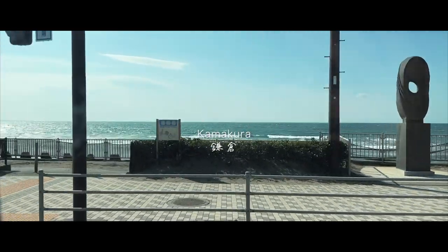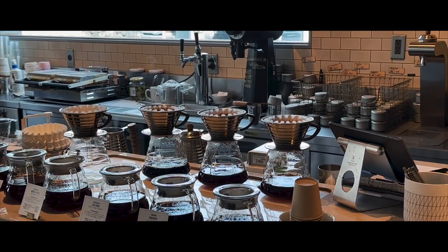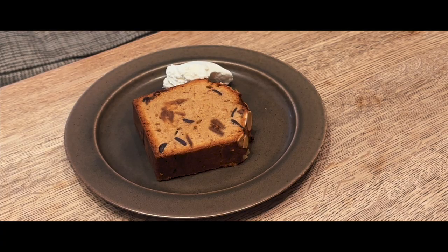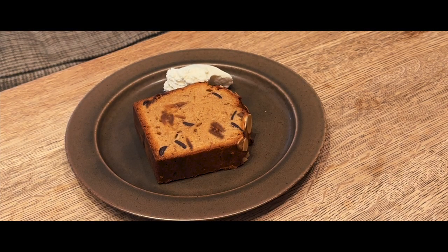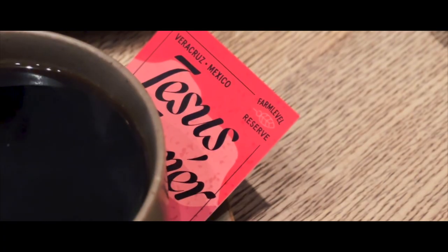My favorite day trip location from Tokyo is Kamakura, a coastal town just one hour away. Our first very early stop, just before the temples start to open, was Verve Coffee Roasters in Yukinoshita. It's a great place for pour-over coffee and waffles.